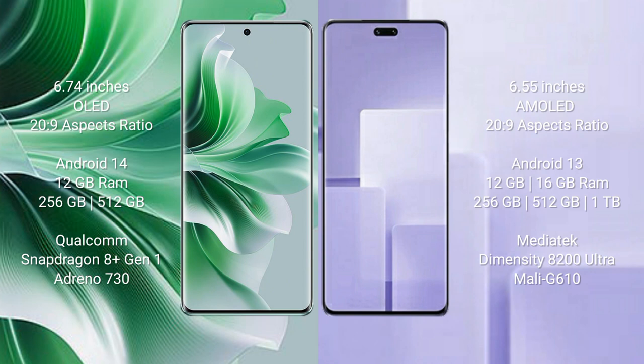OPPO Reno 11 Pro runs on the Android 14 operating system. Xiaomi CB3 runs on the Android 13 operating system.